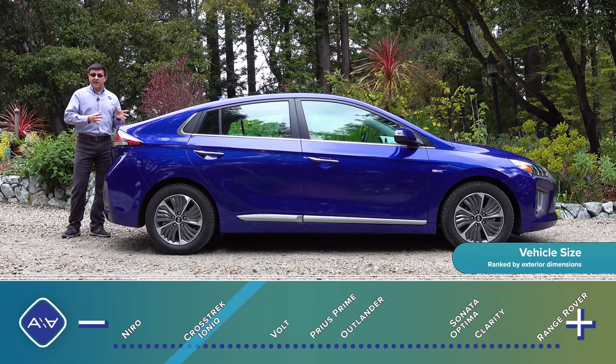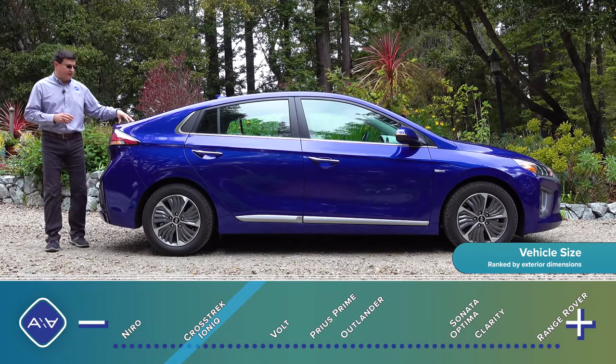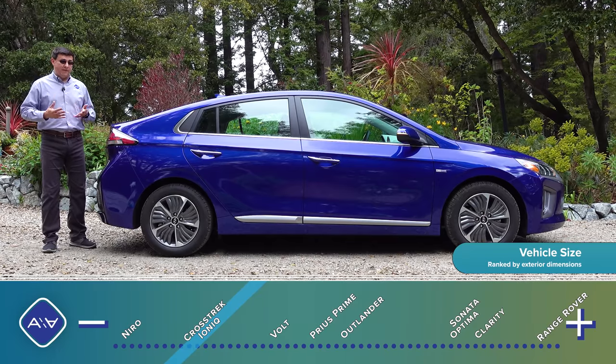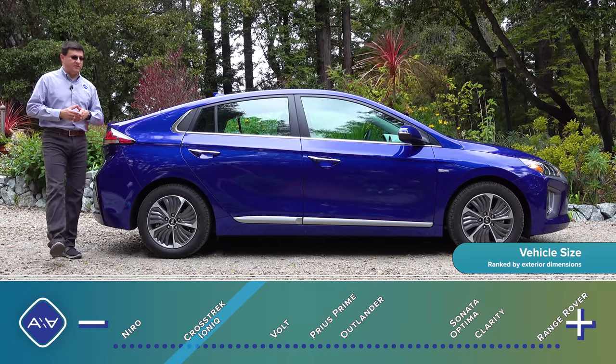This is a style very similar to what we saw in the Chevy Volt, and has logically been applied to the Toyota Prius Prime as well. A lot of folks prefer a more traditional sedan shape, so they've styled this more practical liftback format to look like a sedan and appease compact sedan shoppers.